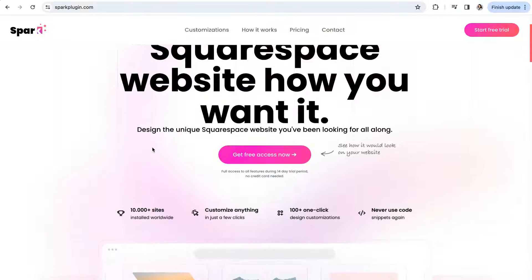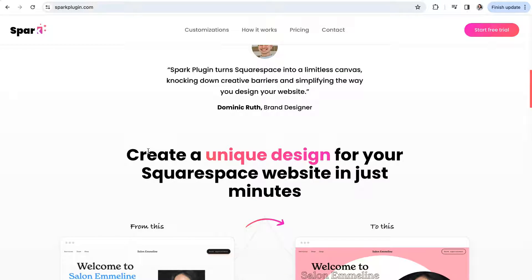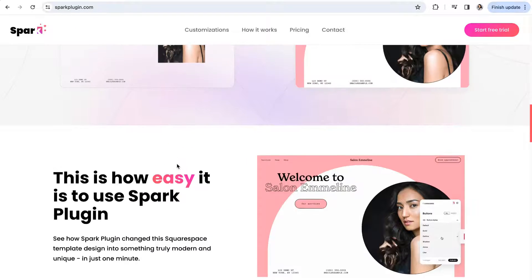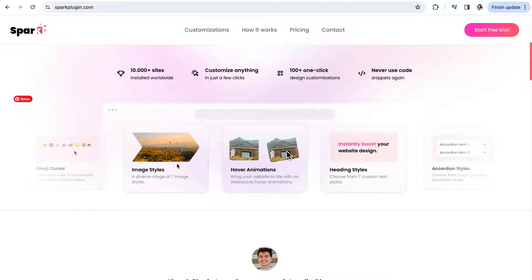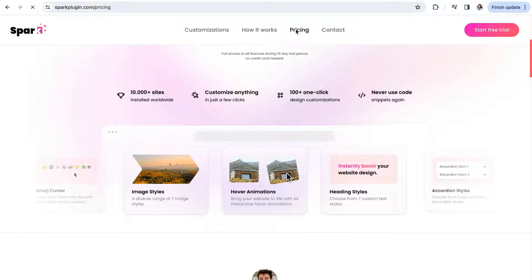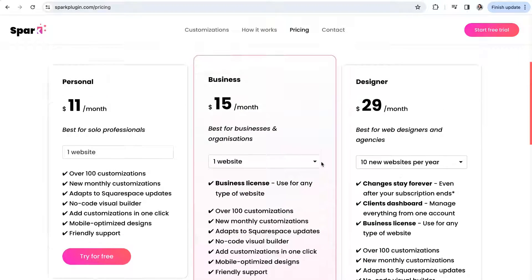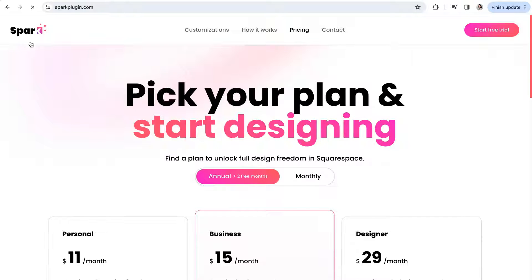Next we'll take a look at Spark Plugins, which works a little differently from the other options. With Spark, you only need one plugin to get access to over 100 different customizations, so if messing with custom code intimidates you, this is a great option. Your website needs to be on the Squarespace 7.1 Business or Commerce plan, and Spark works on a monthly subscription ranging from $11 to $29 per month. When you sign up, you'll get one piece of code to paste into your site's code injection, then you'll have seamless access to their plugins directly within your site. Spark keeps customizations updated and optimized for mobile automatically.